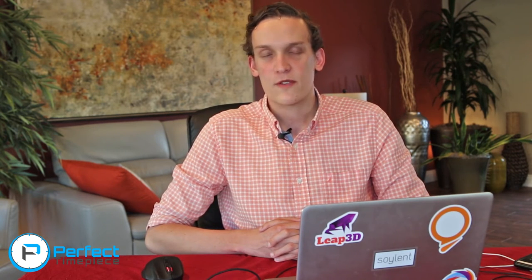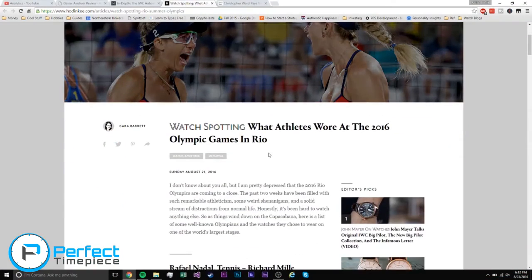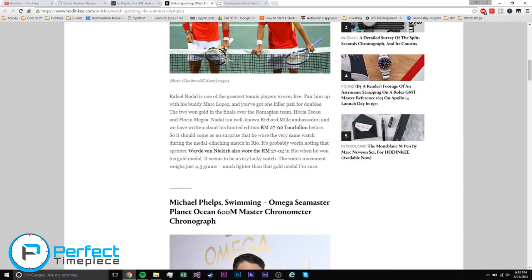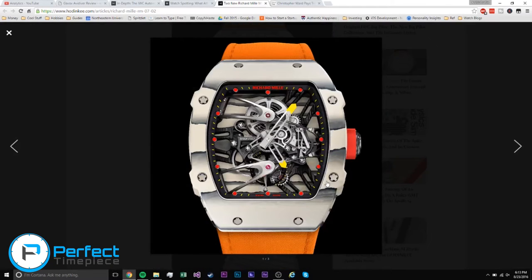It was kind of a slow week for the watch industry, so I included another fun article from Hodinkee: watch spotting, basically trying to find what athletes wore at the 2016 Olympic Rio Games. Here we have Rafael Nadal — he's playing tennis and he wore a Richard Mille RM 27-02 tourbillon. Pretty cool watch.